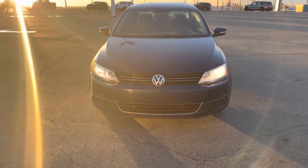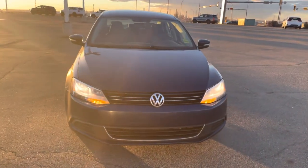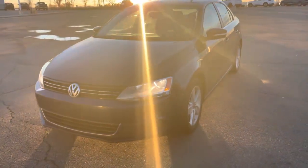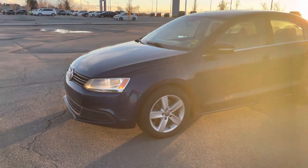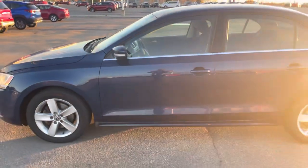Good evening, this is the 2011 Volkswagen Jetta. Up front you'll see the Volkswagen signature emblem, projection headlights, and signal repeaters. It is sitting on 16-inch steel wheels, and you'll also find signal repeaters on the mirrors.